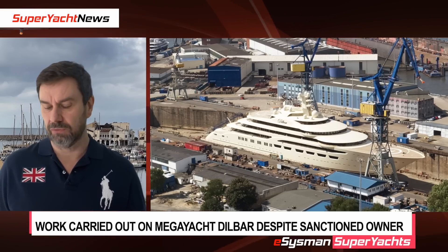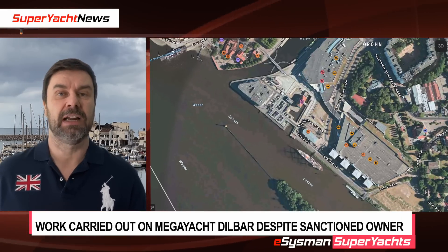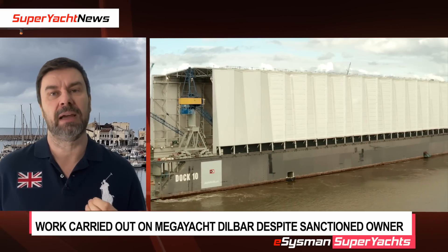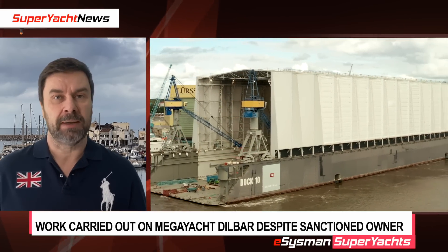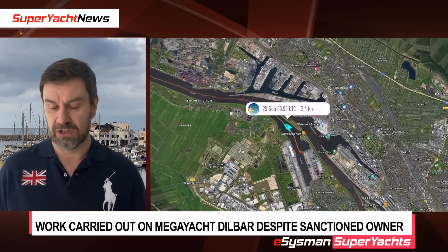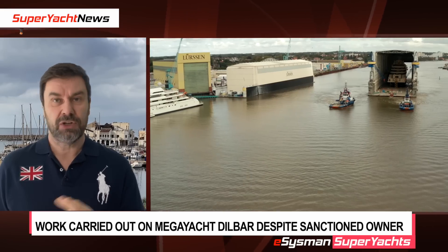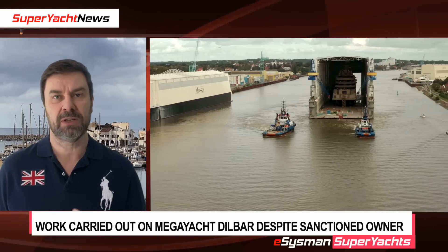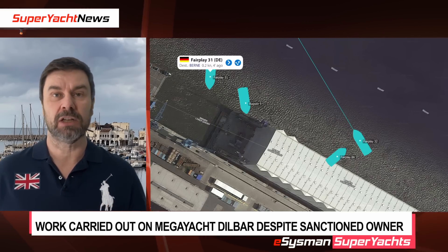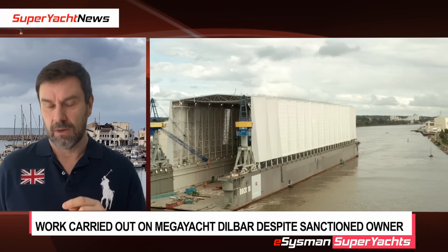The main story today: motor yacht Dilbar. As you'll remember, we tracked this massive yacht from Hamburg to Bremen, and the vessel sat outside Bremen's facility over the weekend. Since then, the yacht has been loaded onto a floating dry dock and towed to Bernay. Lursen apparently has a long-term storage facility there. This footage was taken by one of our subscribers who wants to remain anonymous — you can see the yacht being transported by tugs on that floating dry dock.